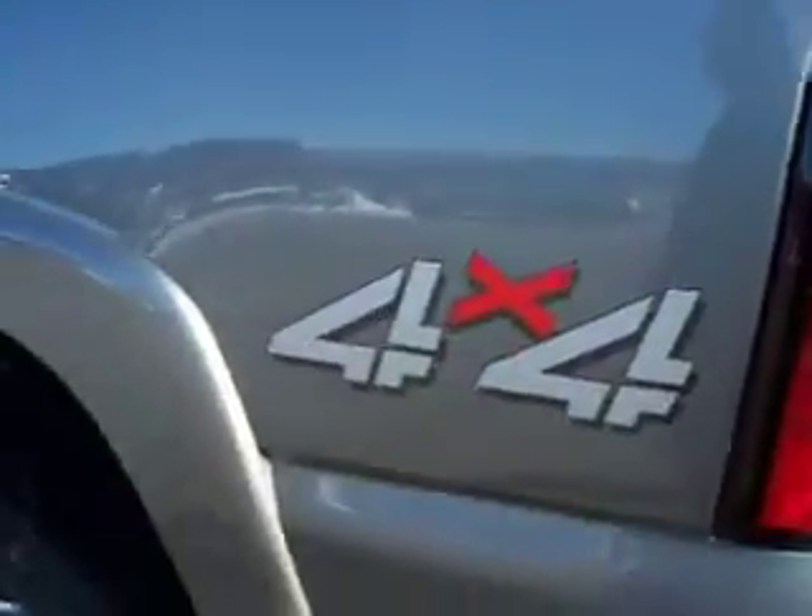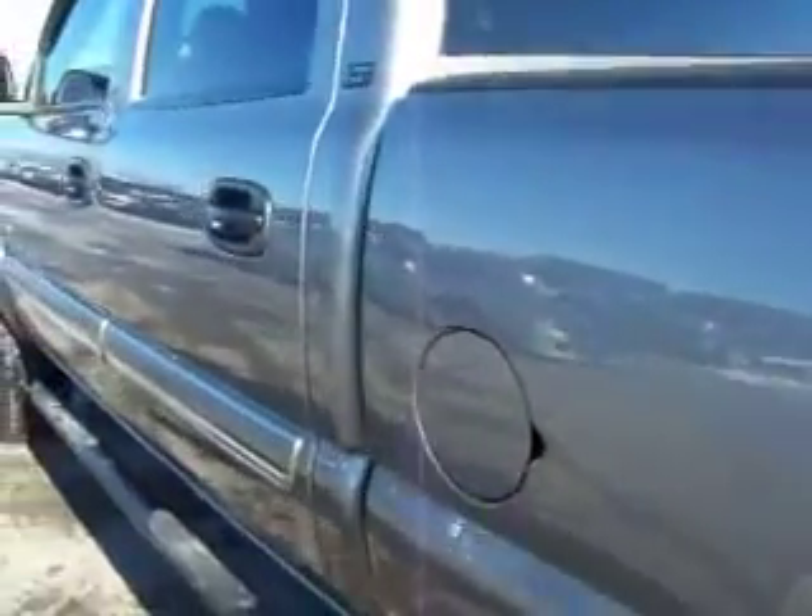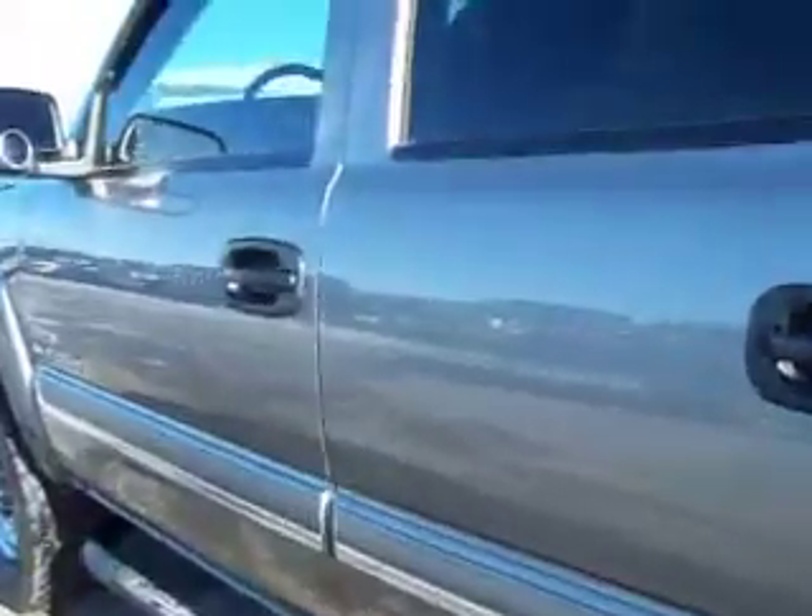There's spray-in bed liner down this side of the truck — very clean. No dents, no dings, and power folding mirrors.